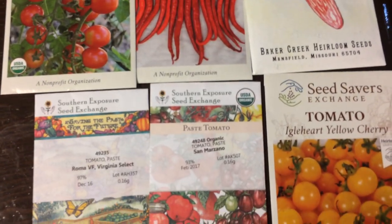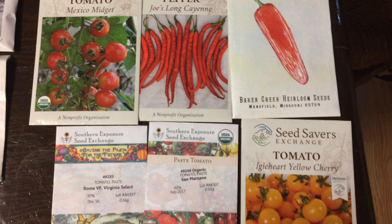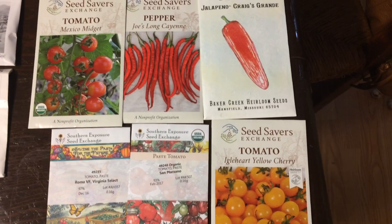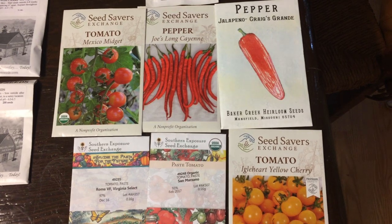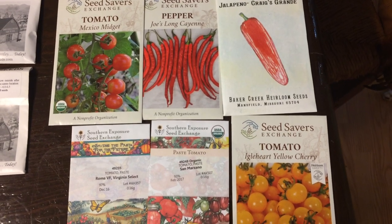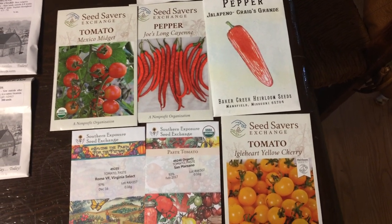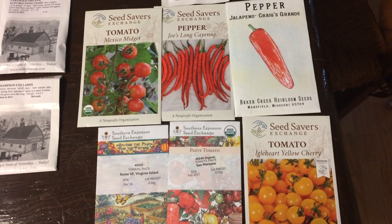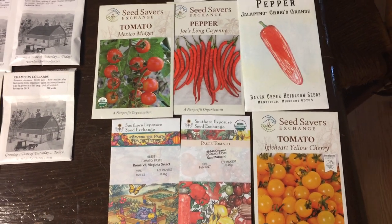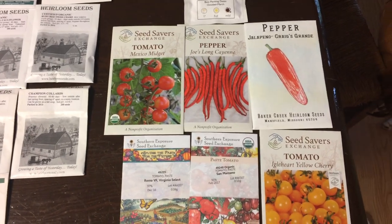I'll also mention tomatoes and peppers. I already started my tomatoes and peppers — I started them on July 30th, so pretty much the beginning of August — and I transplanted them outdoors at the end of August. So they're already transplanted. It's a little bit late to be starting tomatoes and peppers right now, but I think you still could. I'm going to go ahead and start some for a friend who has a garden and doesn't have anything to put in her garden yet, so hopefully they'll do okay even though it's a little bit late.